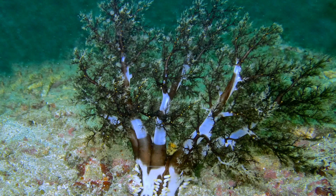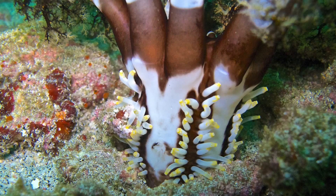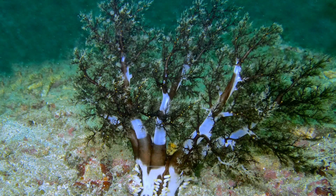Let's say you run into this critter. Pretty weird, huh? Is it a worm? Some kind of coral? I don't know. But with the Reef Finder you can know.